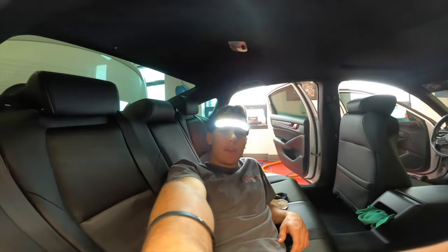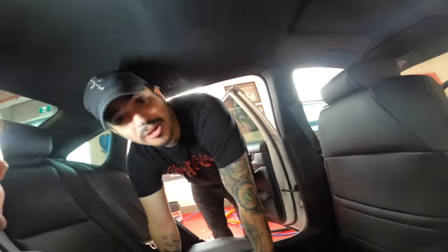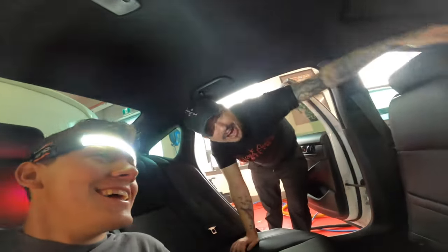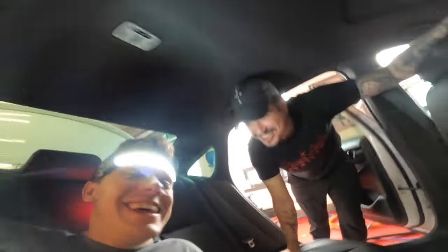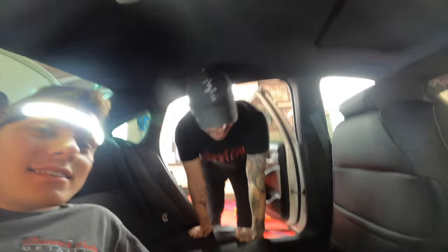I've been getting a lot of hate for wearing this light. I don't know if you guys can see me that well, but it's so good for vacuuming because you can see everything. We keep blowing the breaker. I'll wait for you to finish vacuuming. Now I see why you're taking so long — this guy is laying in the backseat talking, letting me do all the work.